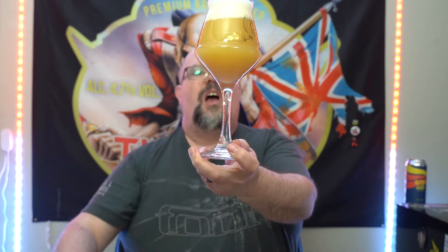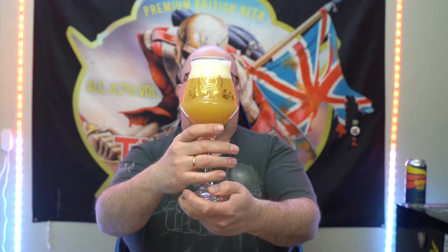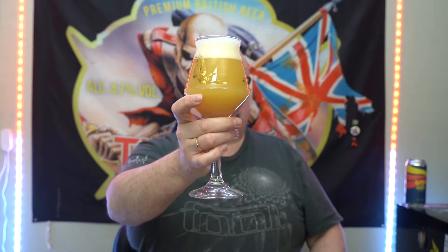What we've got here is — I want to say a grapefruit colored beer, because grapefruit juice kind of looks like that color. It's got that sort of dark, hazy orange. We've got two and a half, almost three fingers worth of head there. Wow, that looks beautiful.